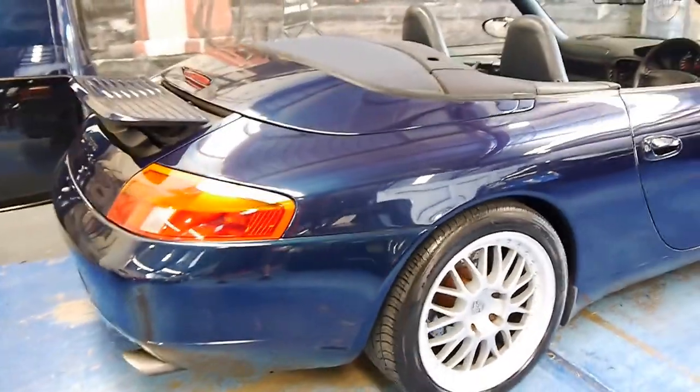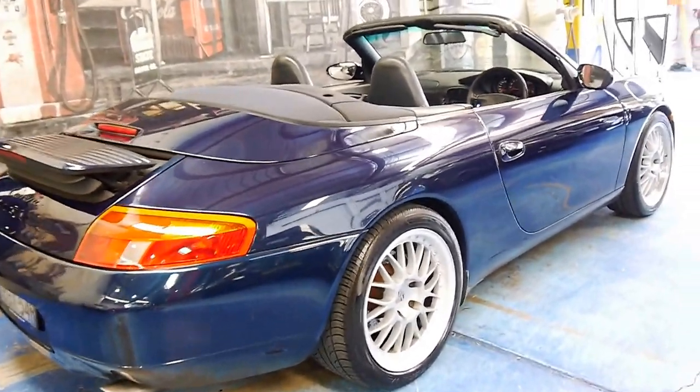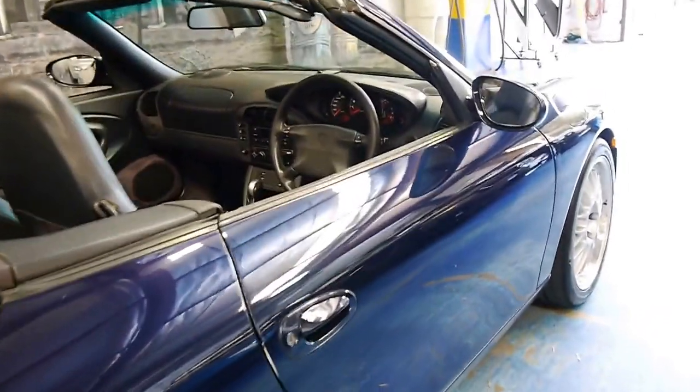It's navy blue in colour with navy blue leather interior. It's convertible. It's got these beautiful multi-spoke alloy wheels.